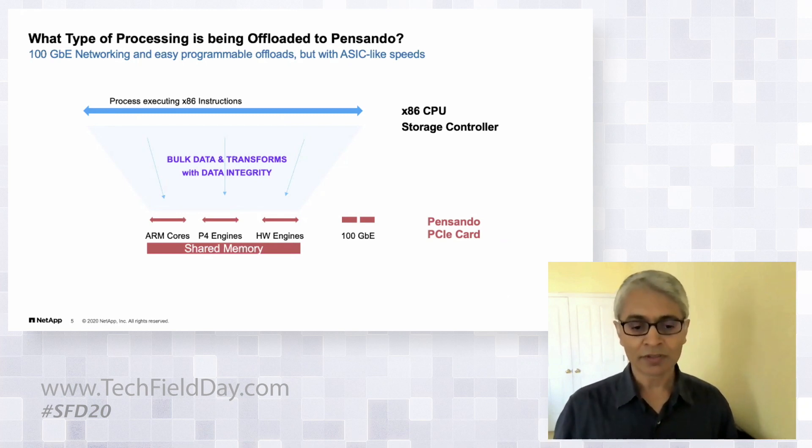We defined a nice API from the beginning so we can talk to the card; which engine gets used and how it's done is hidden from that API. The hardware engines are very deterministic — they come back at a fixed time — which helps avoid variability, and we can manage any queuing since we know the numbers.